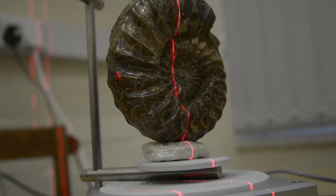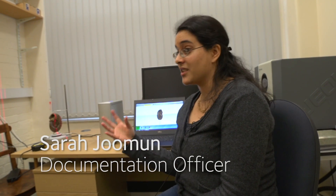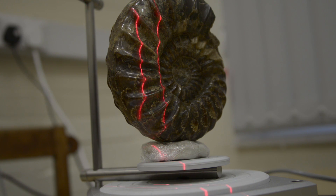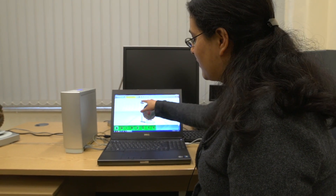You can see the red light — that will pick up the distance between the scanner and the surface and create a 3D model. It means that people from all over the world who are studying ammonites can actually have that three-dimensional data available to look at, to make measurements from, and you can even create 3D printouts so you can actually see it without having to come to the museum.